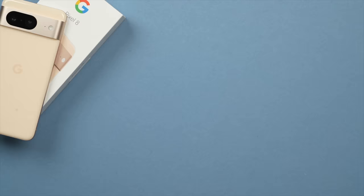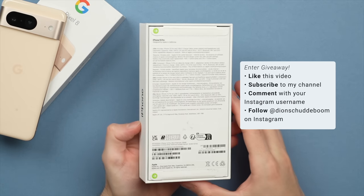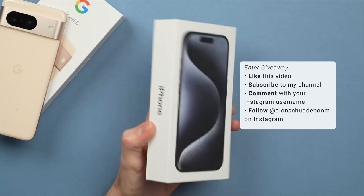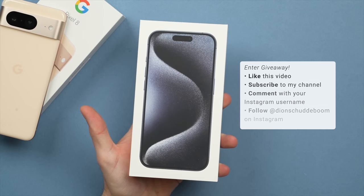I am doing a giveaway on this brand new iPhone 15 Pro. If you want a chance to win, be sure to like this video, subscribe to the channel, and comment your favorite feature of the Pixel 8, along with your Instagram username, and then follow me on Instagram at Deans Gudeboom, where I'll announce the winner very soon, on the 31st of October.